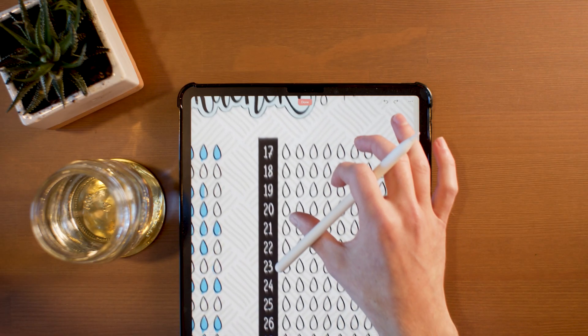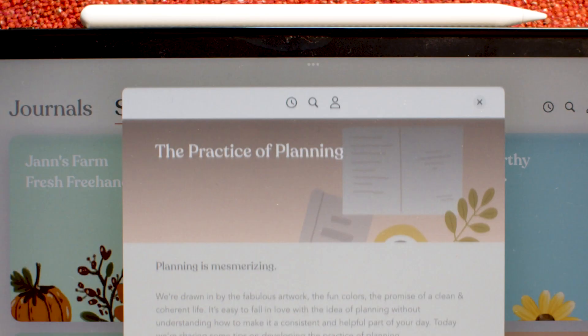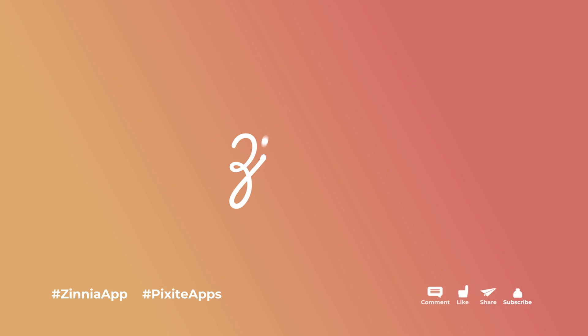With Zinnia, you can track habits, create a collage, plan calendars, and so much more. You got me. How do I get started? You can download it on the App Store. Is there anything else I should know? Sure, Zinnia is a great platform.